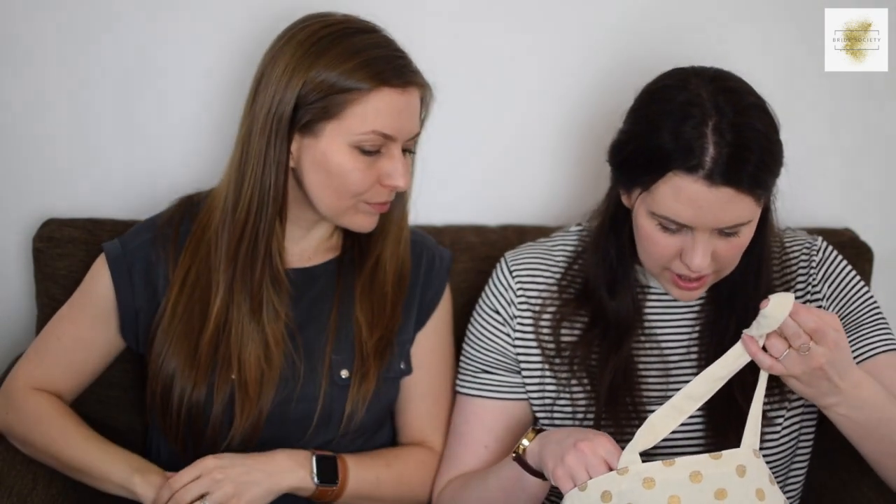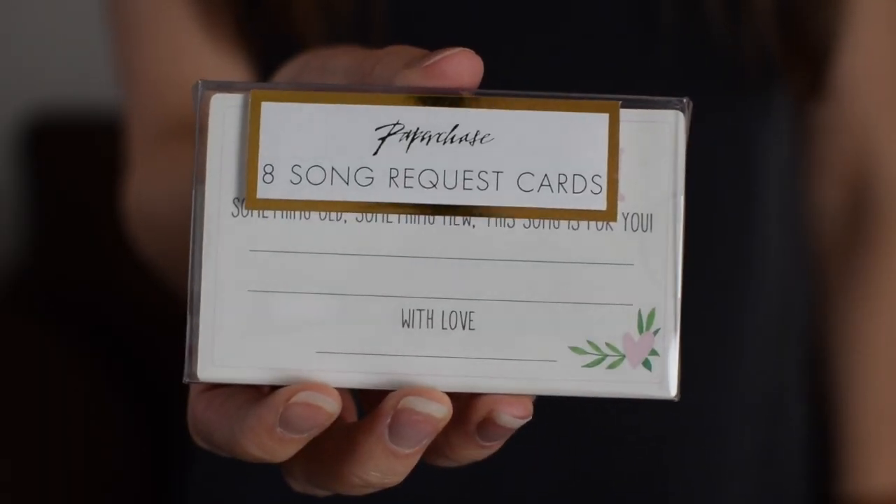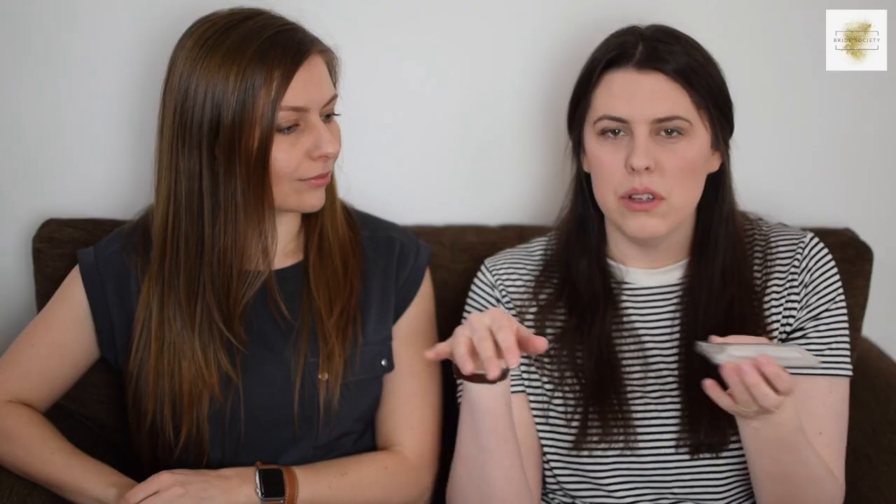Next up are some little song request cards. You can put them out on the tables if you've got a DJ and people can request their favourite songs — the ones that will get them up on the dance floor. Or if you're organised, you could put them in with your invitations so people can give you a request in advance and pass them on to your DJ. They are £3 and you get eight per pack. I noticed a lot of the stuff they've got follows quite a similar visual design theme.